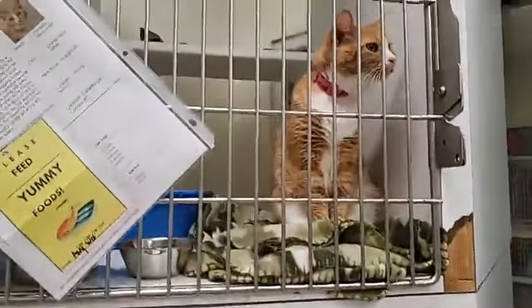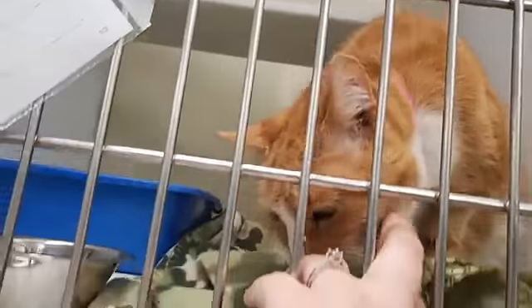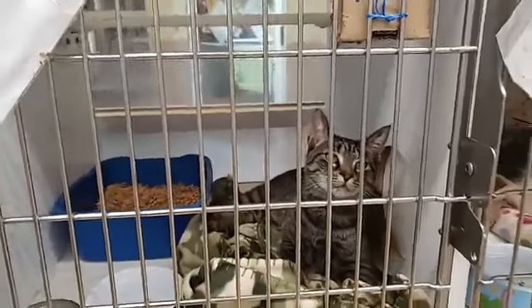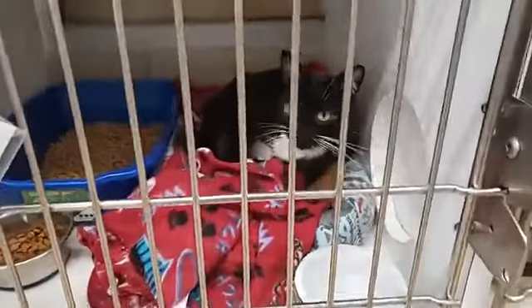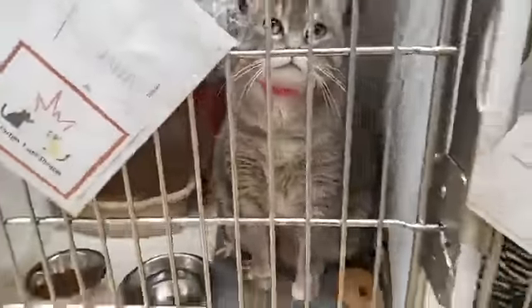So we've got Euclid up here — Euclid is six. And Delilah. London is still here. Flossie. And we've got Blossom. You know, it's peak season for us and we are almost full. We definitely need to get some of these animals into forever homes.